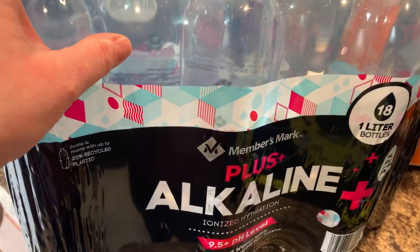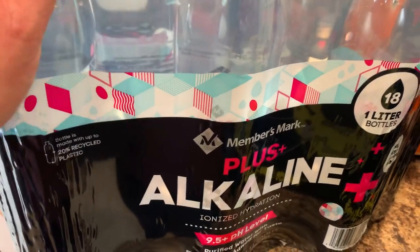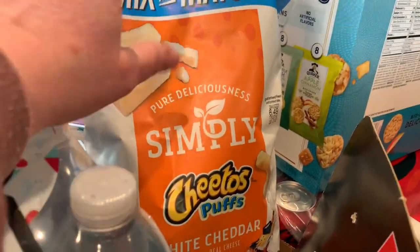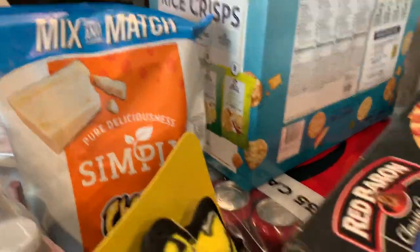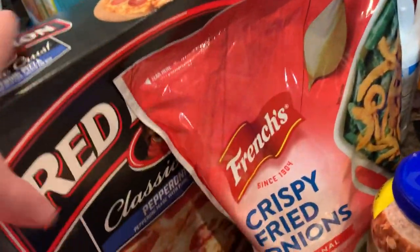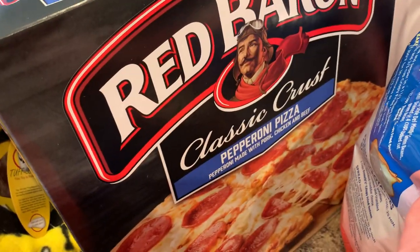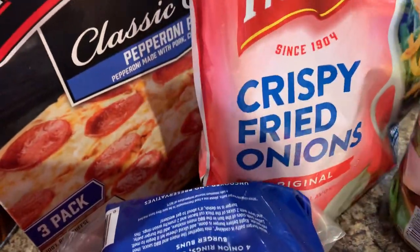I bought alkaline water — I got some from Costco and really liked it, so I wanted to try out Sam's version. Also got the basic Cheeto puffs — just basic junk food, nothing big — and Red Baron classic crust pizza.